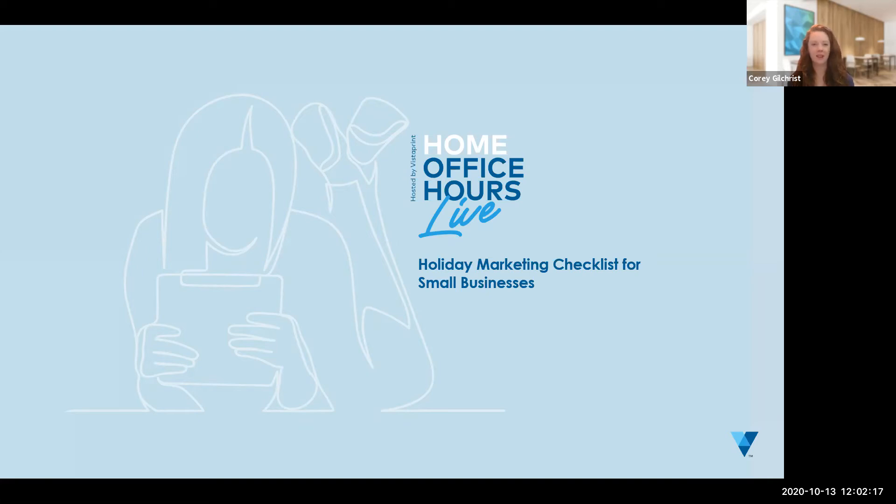So let's jump into it. Robin, let's start with you. We at Vistaprint have put together a month-by-month checklist of what small businesses should be doing to get ready for the holiday season. Let's start with October — where we are now. What do we suggest people should be doing right now? Sure, thanks. I'm going to bucket it into five different key points that everyone should be focused on right now.